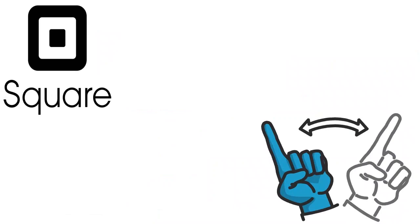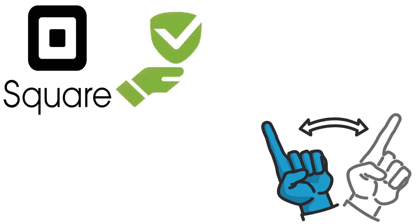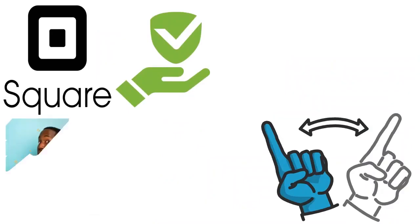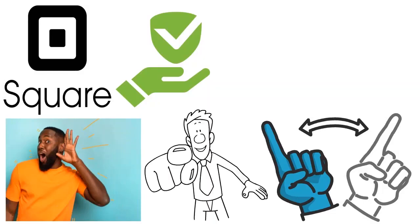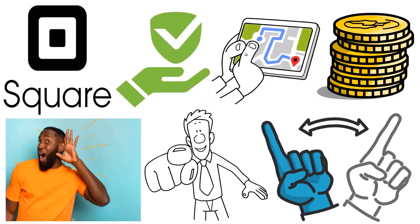Square's inventory offerings are great for Square users with basic needs. If you are a Square user with basic needs, you will love Square inventory management capabilities. It's all about saving money and tracking orders, tracking items in and out of your warehouses or retail operations.